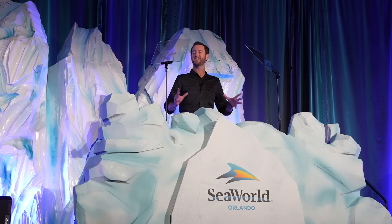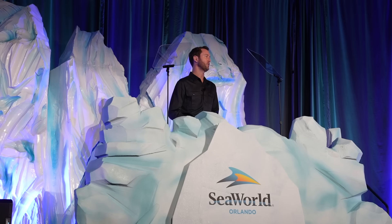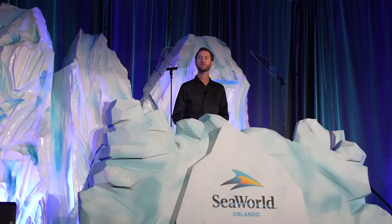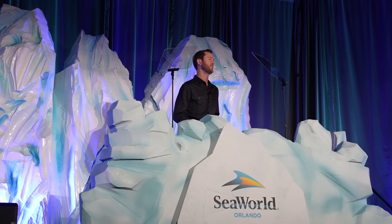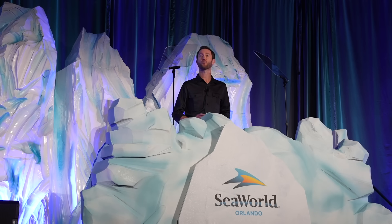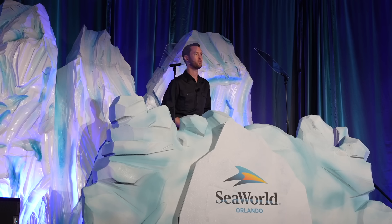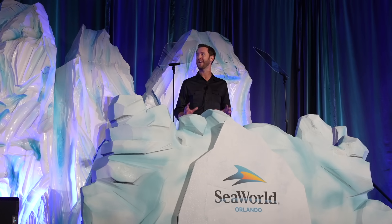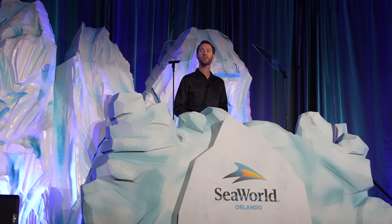Good afternoon, esteemed members of the media, friends, and fellow coaster enthusiasts. Thank you for joining us today at SeaWorld Orlando, the coaster capital of Orlando, for this momentous occasion. My name is Jeff Hornig and I'm thrilled to be standing before you as Vice President of Attraction Design and Development for SeaWorld Parks and Entertainment. We have got an announcement that's going to send waves of excitement through your coaster-loving hearts. Today I am beyond excited to share our first previews of our highly anticipated 2024 attraction — Penguin Trek — the eighth wonder in our ever-expanding ride portfolio.